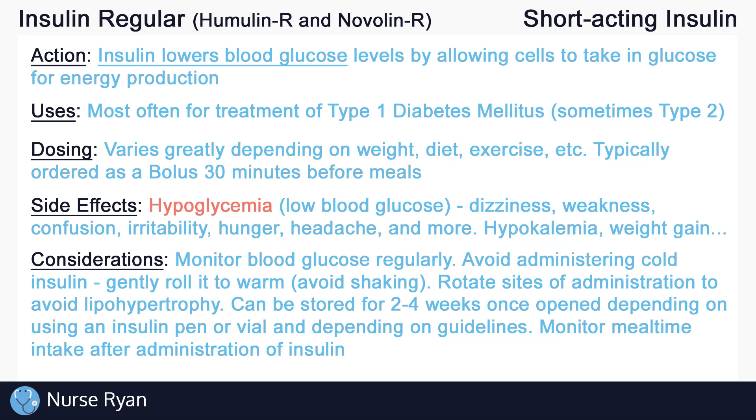And that's about it for the basics of insulin regular. If this video has helped you out, please consider leaving a like and subscribe. If you have any questions or would like me to review a specific drug or topic, please let me know in the comments, and thanks for watching.